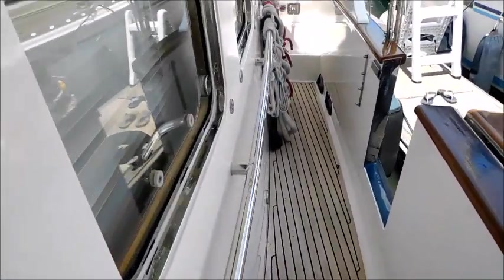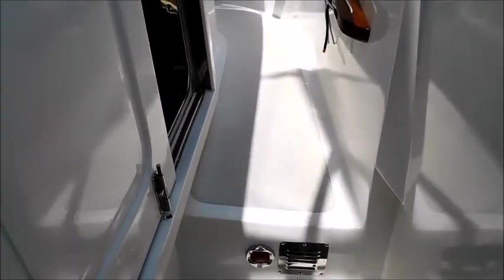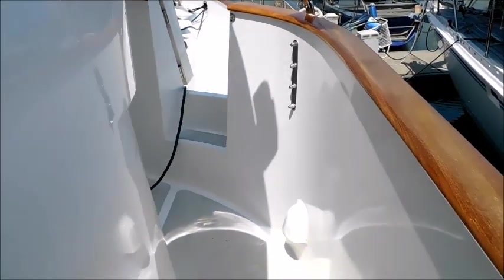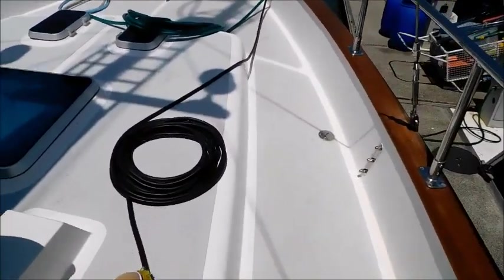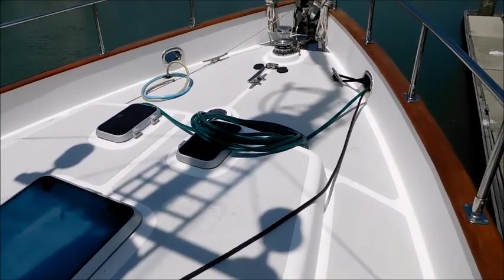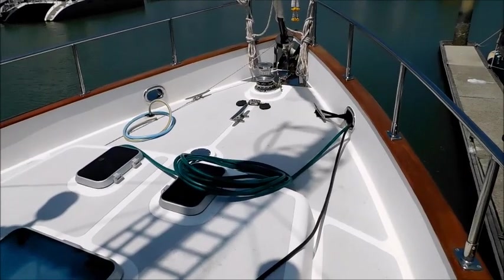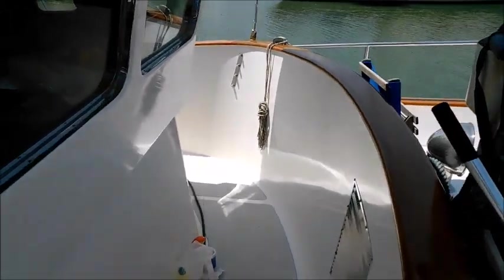We'll move along the side deck, pass the entrance to the wheelhouse, and forward. We turn to look along the wheelhouse.